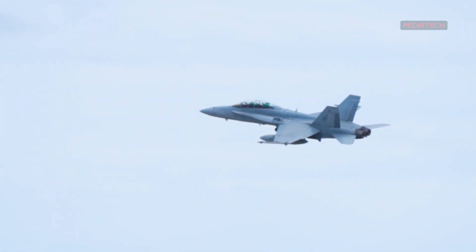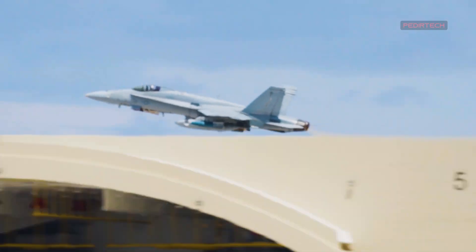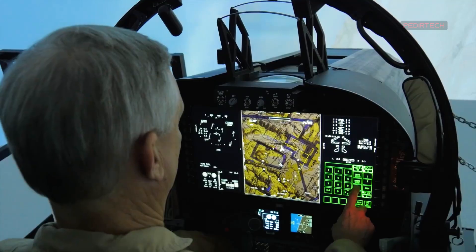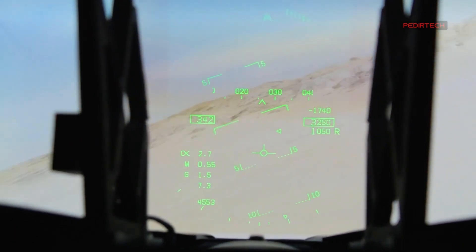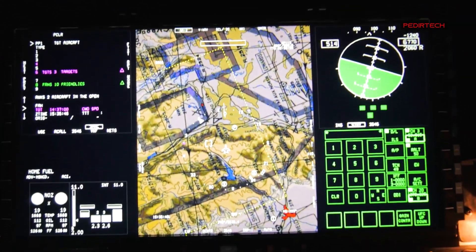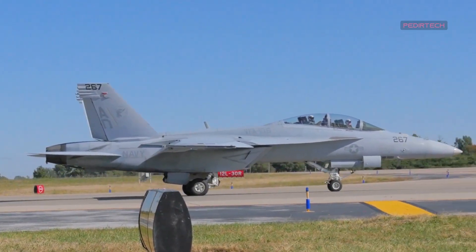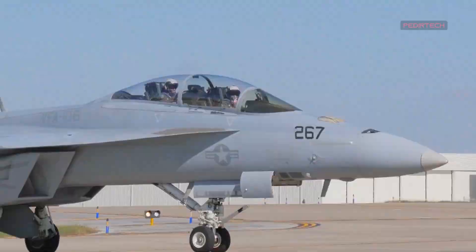The F/A-18 Super Hornet Block III features a number of advanced technologies and capabilities that set it apart from its predecessor. One of the key features is its state-of-the-art cockpit, which includes a large touchscreen display and a modern heads-up display. These displays provide pilots with real-time information and enable them to make quick decisions during combat. Additionally, the aircraft has been designed with improved aerodynamics that increase its speed, agility, and range, allowing it to operate effectively in a wider range of scenarios.